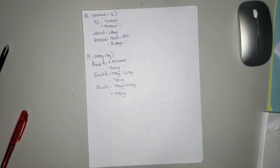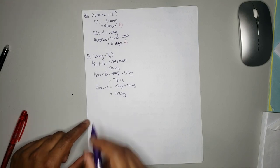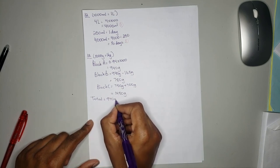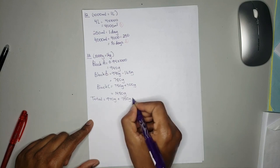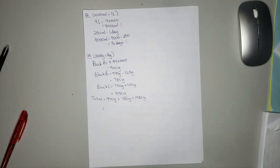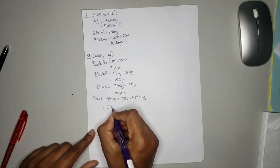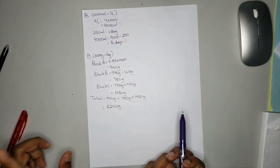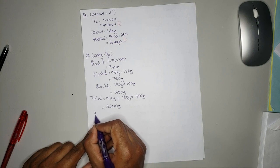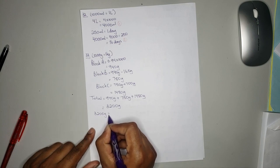The question asks for the total mass of the three blocks of cheese to the nearest kilogram. Total is equal to 940 grams plus 780 grams plus 1480 grams, and you will get 3200 grams. To convert to the nearest kilogram, we need to convert grams to kilograms.